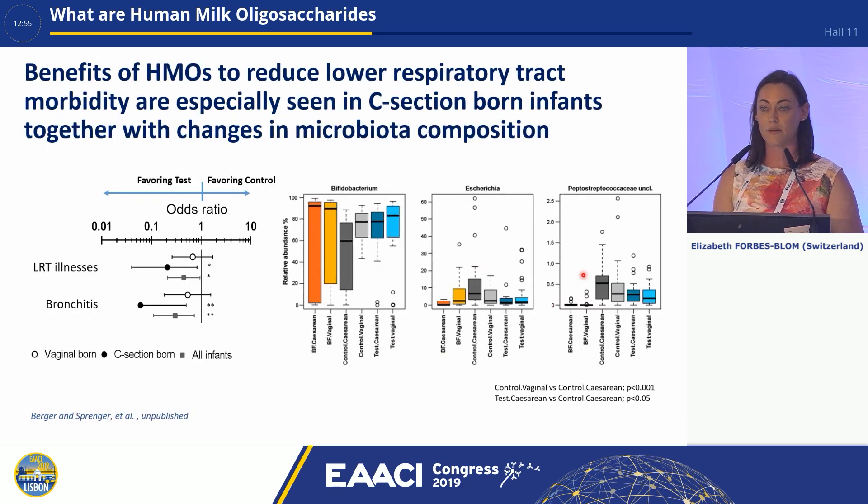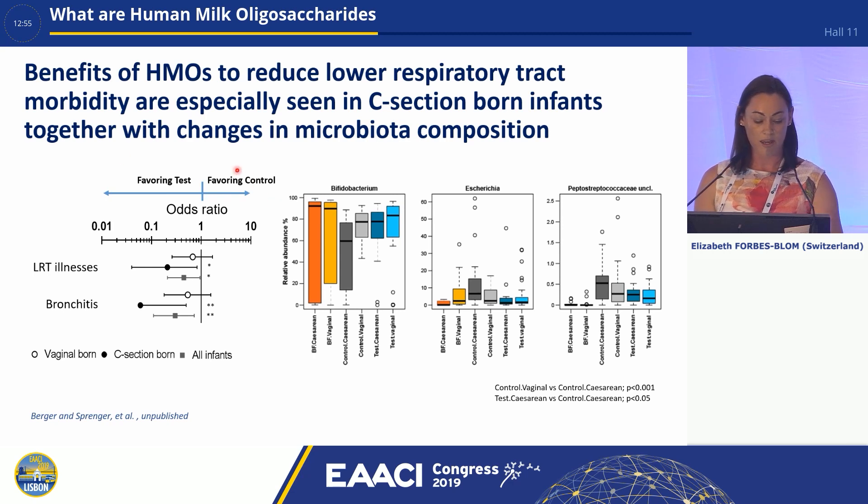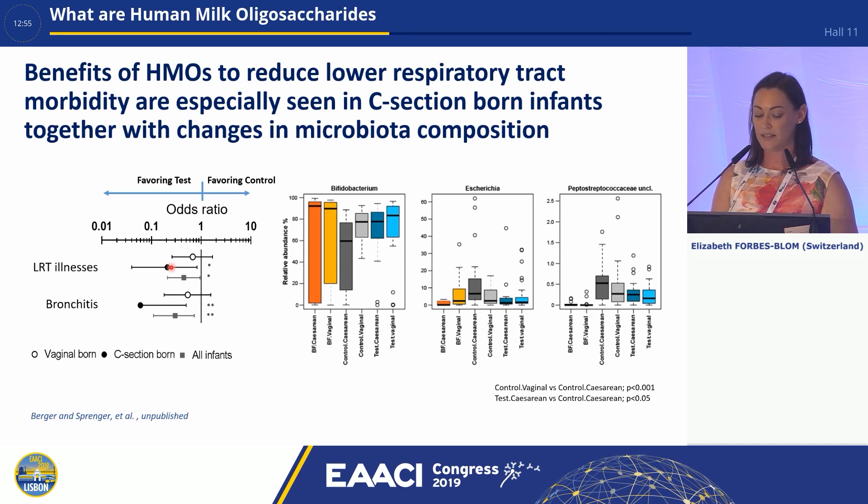If we investigate that a little bit further, what we see is the infants that have the most benefit are those who are born by caesarean section. Here we're looking at the odds ratio for lower respiratory tract illnesses and bronchitis. You can see the vaginal born infants here, all infants are here, and the c-section born infants — you can see the reduction is bigger in those infants born by c-section. If we look at the control microbiota, the changes in the different types of microbiota are biggest between the caesarean and the vaginal born. And with the test formula, we don't see that difference between the caesarean born and the vaginal born, suggesting that we're having an effect on the microbiota as well.